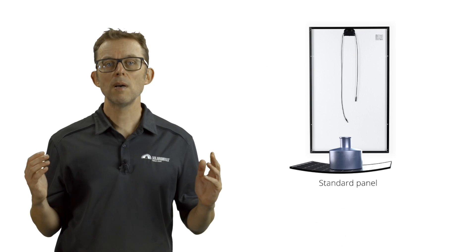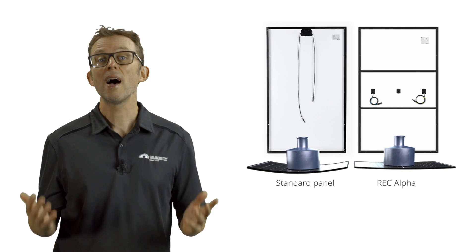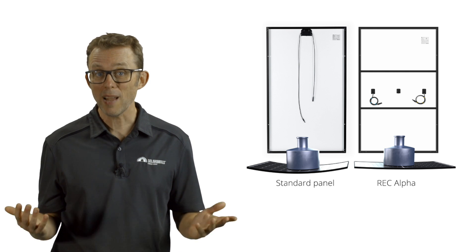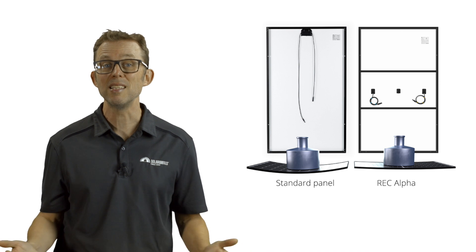I chose REC panels for their energy density — that's a combination of high efficiency and tightly packed cells. I wanted to fit as many kilowatts as possible on my north-facing roof. And I really like the fact that all REC solar panels have two extra framing struts. A panel that flexes less will last longer and have less stringent clamping zones, making for an easier installation. It's great to see a solar panel manufacturer not afraid to beef up the often scrawny frames.